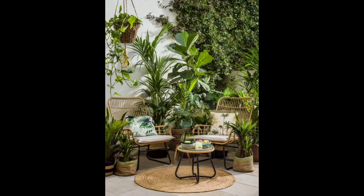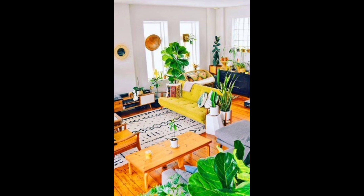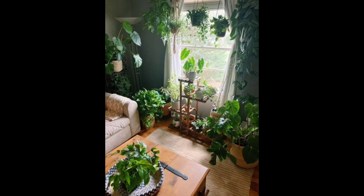If you have a window in your living room, you can use it to create a window garden. This can be done by attaching small planters to the window or using a windowsill planter. A window garden is a great way to bring a bit of greenery to your living room and can also be used to grow herbs and small vegetables.